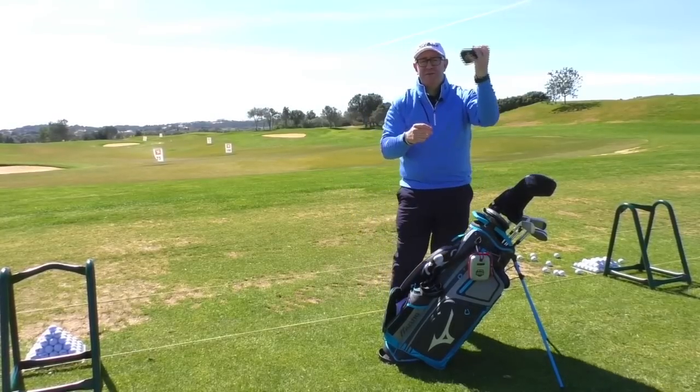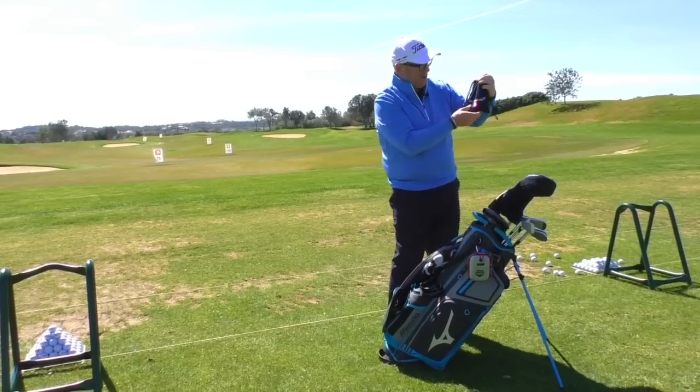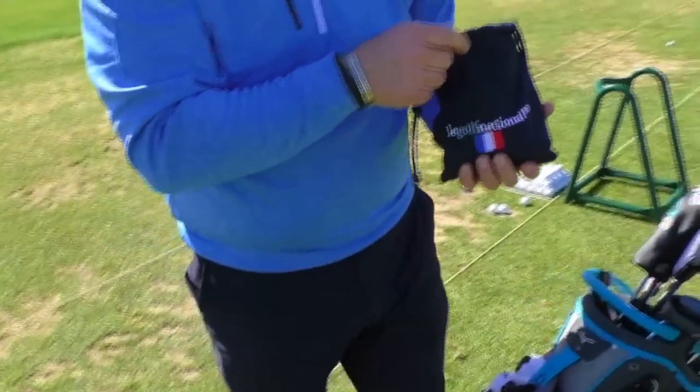Sunglasses perhaps, if it's really sunny. And then I have a little tote bag — I like keeping all your bits and bobs in one. This one's from Golf National, the Ryder Cup venue.